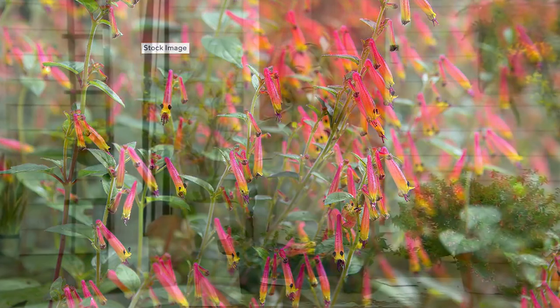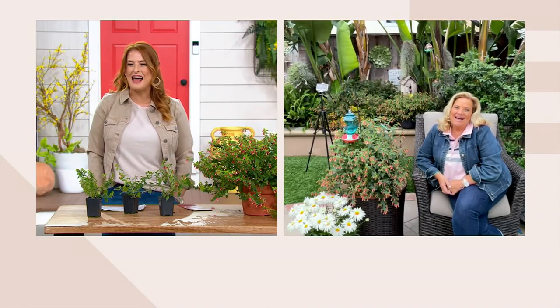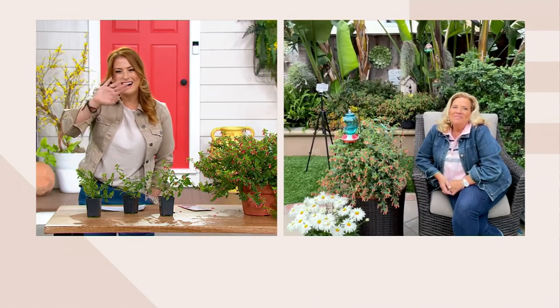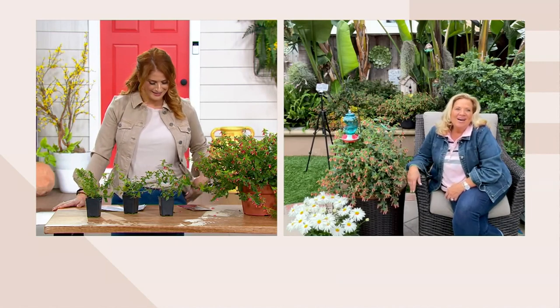Without further ado, let me invite in Roxanne DePalma, who I'm assuming is coming to us from sunny Southern California. I'm excited to spend time with you tonight. I know we're going to see Larry as well, so I get both of you. You get both of us — how about it?